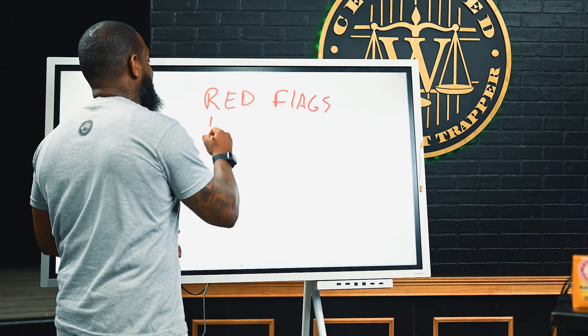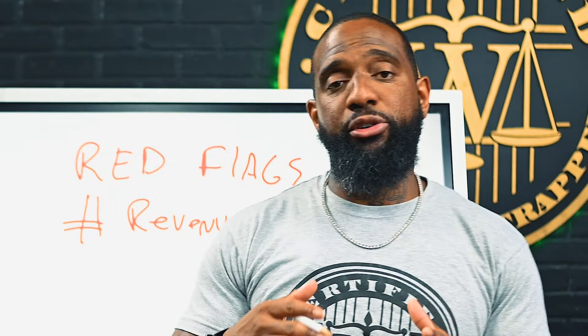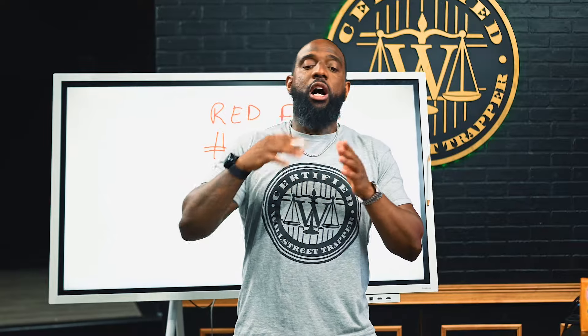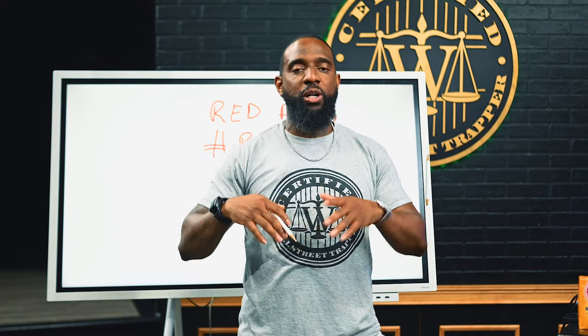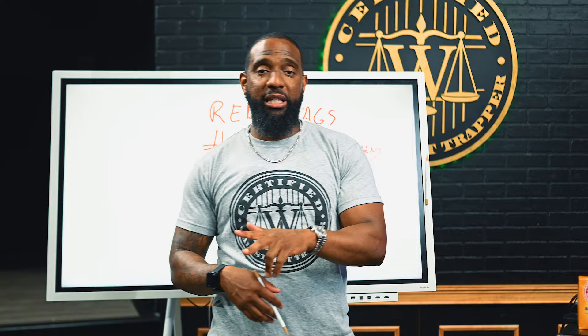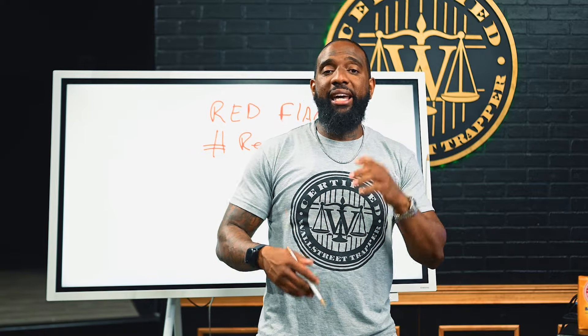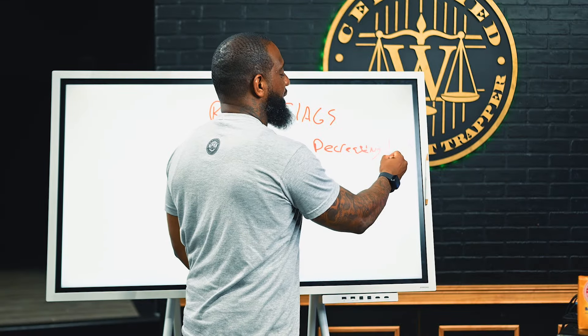My number one red flag is revenue decreasing. Even though all revenue does not equate to profits, a company should be able to grow its revenue by at least 10% every year — that's what you call top line growth. When you hear a company go up for an earnings report and it says revenue beat, that means they're bringing money in. We want to see a company that can consistently increase revenue. A company with consistently decreasing revenue is a red flag.